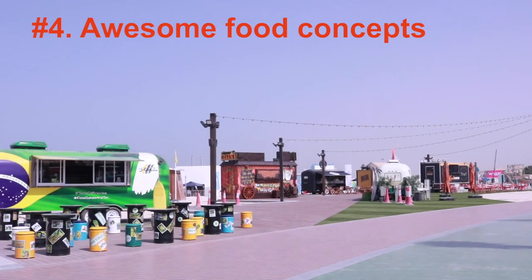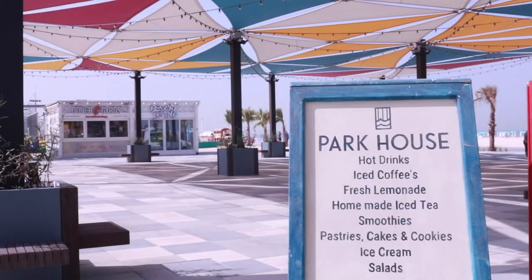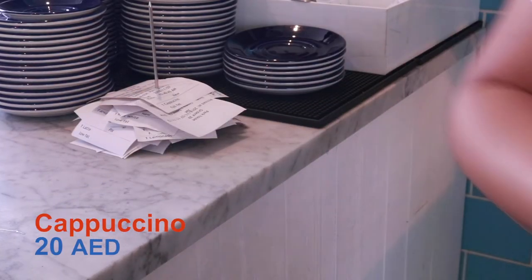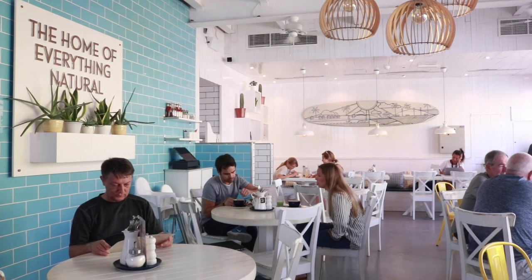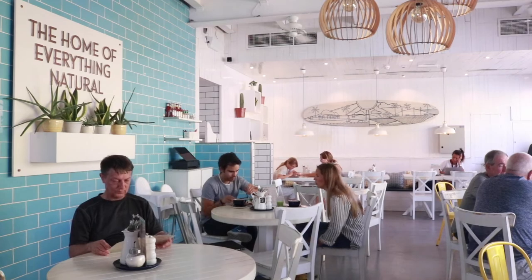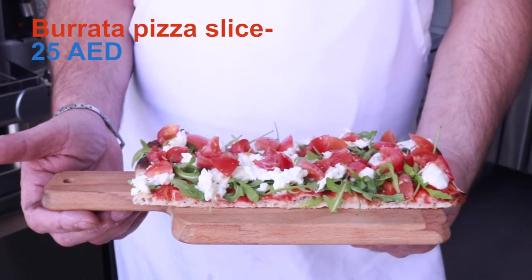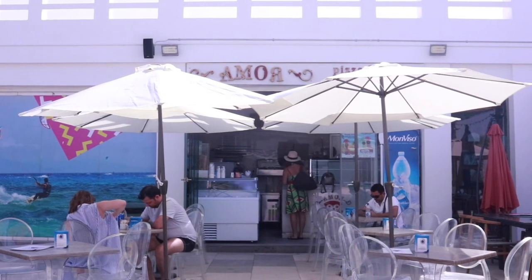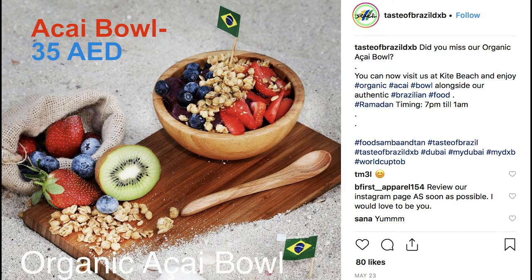Number 4: Awesome food concepts — best lunch options. Beetroot feta salad from Park House, burrata pizza slice from Amor, and acai bowl from Taste of Brazil.